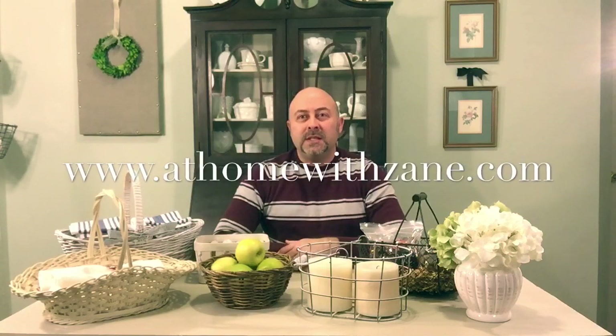For all of my farmhouse-loving friends out there, if you're still into baskets, this is just a little bit of how I use mine. Don't steer away from them — baskets are absolutely handy, they've been around for centuries, and as far as I'm concerned, display them and use them. Thank you so much for watching — subscribe to my YouTube channel, leave your comments below, and visit my website at athomewithzane.com. Remember: it's your home, create a space you'll truly love.